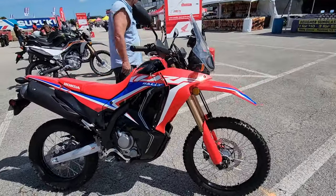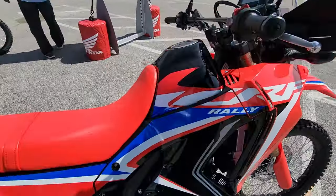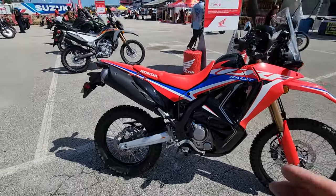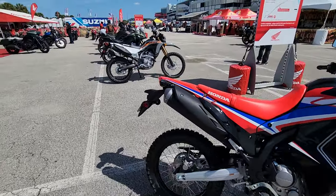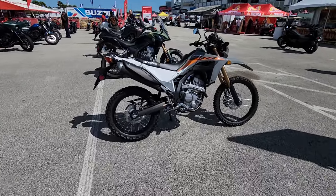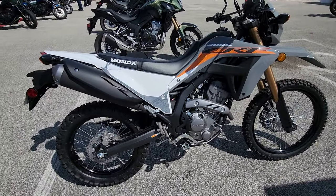Then you've got the CRF300L rally bike — definitely a badass-looking machine. Love the color combos on it. We had the 250 version of this and rode two-up on it. It was great. This is the CRF300L, another excellent all-around bike.